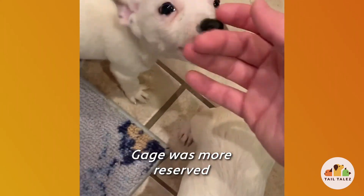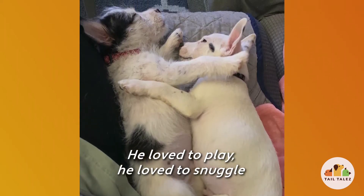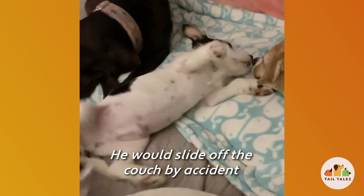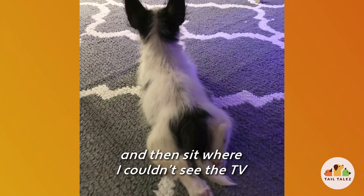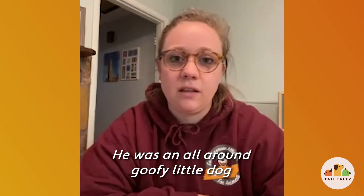Gage was a little bit more reserved of the three. He loved to play with his siblings and liked to snuggle. And Gizmo was a total goofball — he would slide off the couch on accident, and he loved to sit in my lap right where I couldn't see the TV. He was just an all-around goofy little dog.